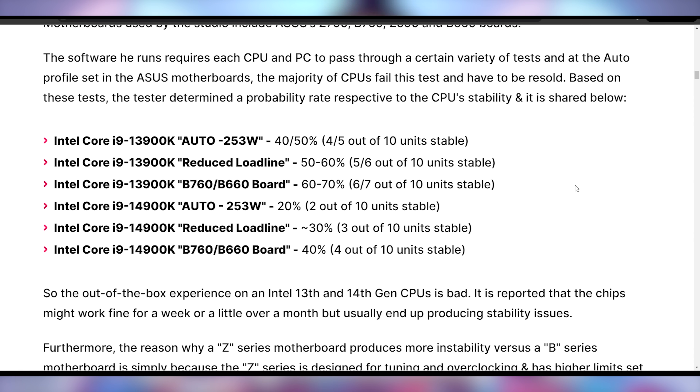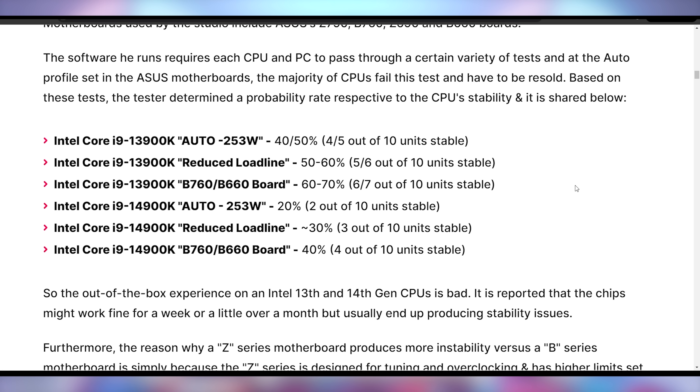All of this was tested with ASUS motherboards, which anecdotally appear to push CPUs the hardest in their base profiles. This might make results worse, but it's not invalid testing since ASUS motherboards are very popular. Still, two out of every ten 14900Ks being stable on the default profile is alarming. Reducing the load line gets it up to 30% stability, and testing on a B-series motherboard gets it up to 40%.